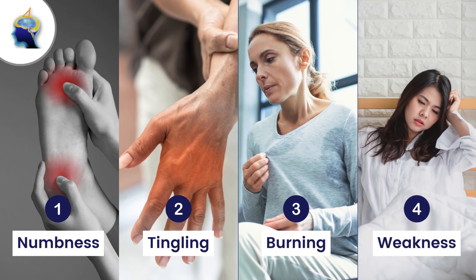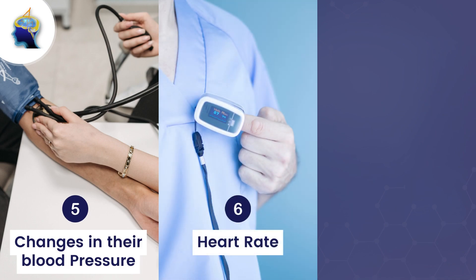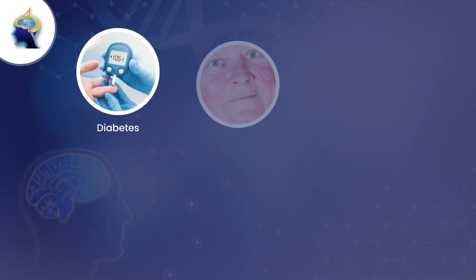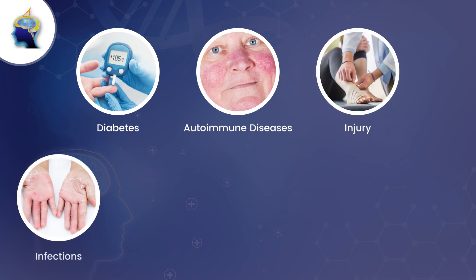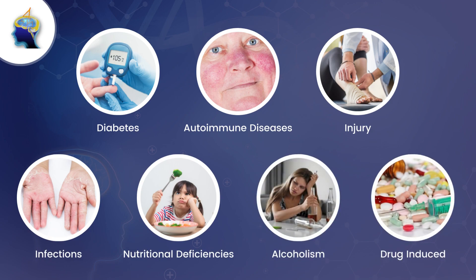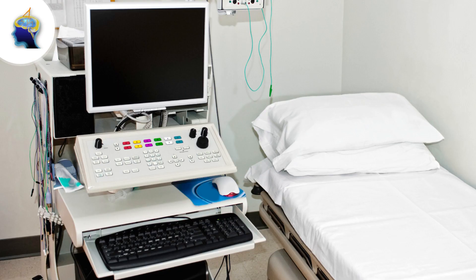Some people may also experience changes in their blood pressure, heart rate, or sweating. Causes of peripheral neuropathy include diabetes, autoimmune diseases, injury, infections, nutritional deficiencies, alcoholism, and drug-induced causes.